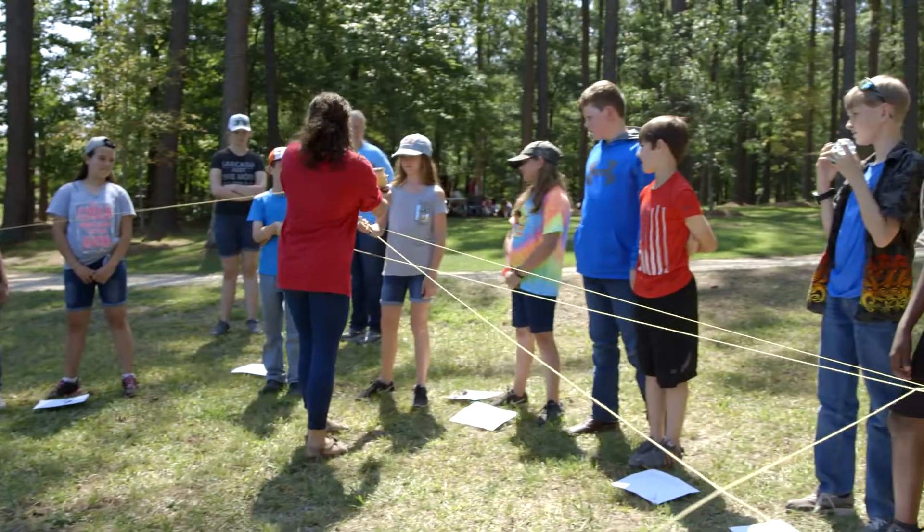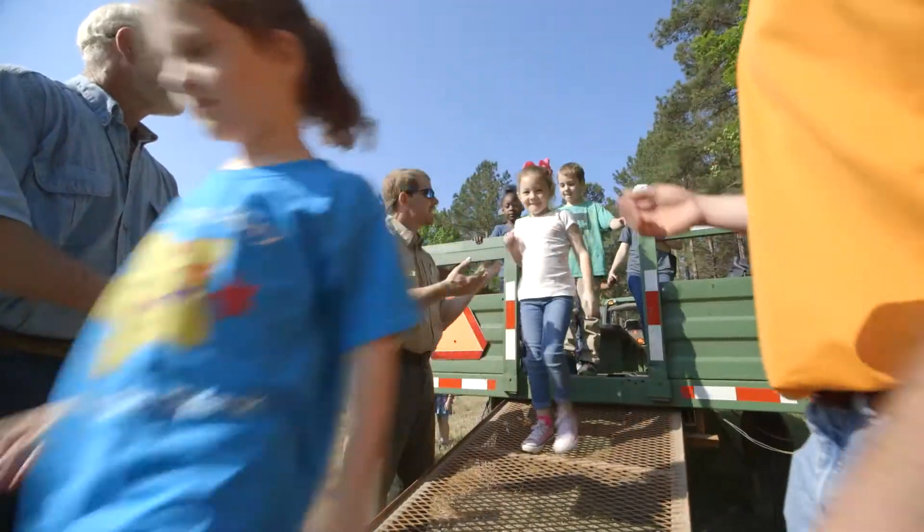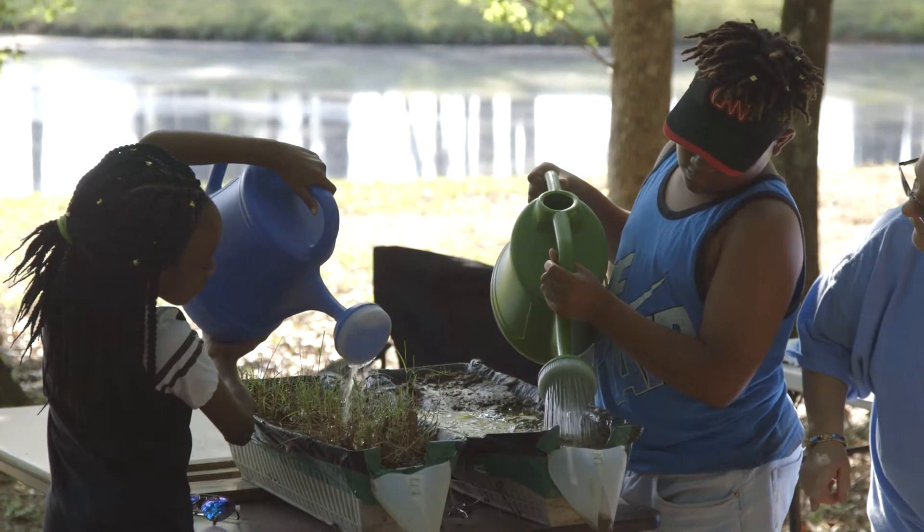I just fell in love with Project Learning Tree because it gets children outside, and everybody knows that hands-on learning is so much better than just a book. Although books are wonderful — don't get me wrong, I'm a teacher, I love books — but it's so much better when you're working with science and working with children if they get their hands on it and they do it.